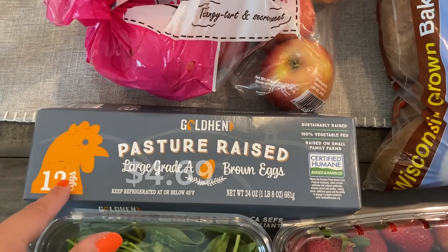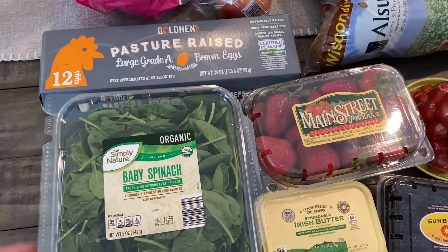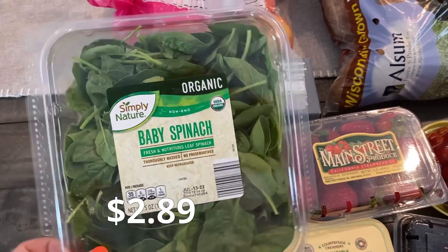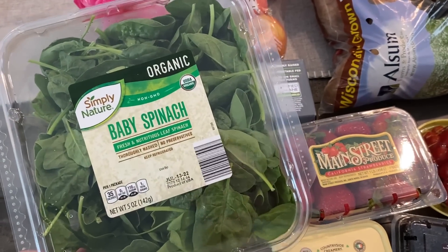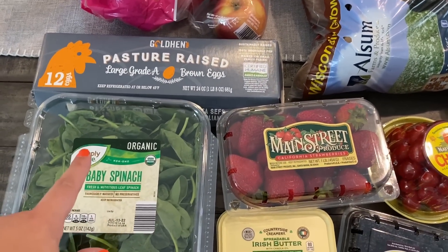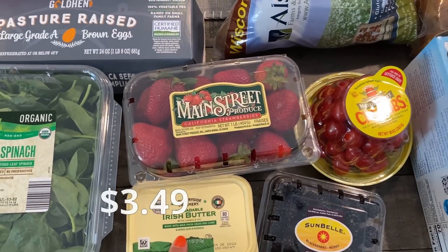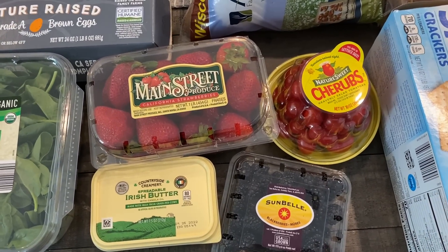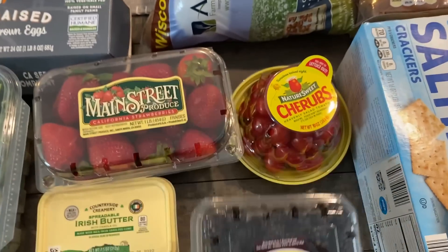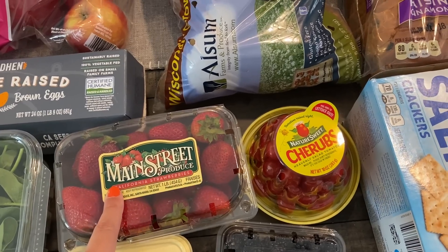Some pasture raised eggs — these were a really good price. Regular eggs were almost $3 at Aldi. I find that when we get baby spinach at Costco, we end up throwing at least half of it away because it goes bad quickly. So this is a smaller container — a little pricey, but I feel like we'll eat it. I'll put it in salads; Anthony puts it in omelets, shakes, and things like that. Some Irish butter. Veggies and fruits were fairly priced at Aldi this week, so I did get some blackberries.